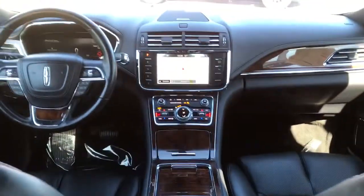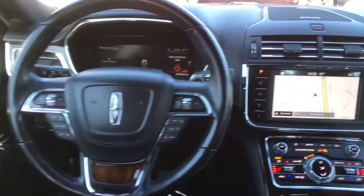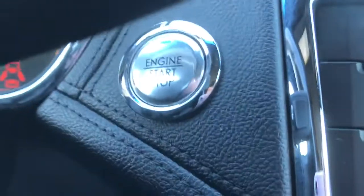Live large and take advantage of life's luxuries when you travel in this stylish Continental. Come in for a fun and easy test drive — our team will make it the best part of your day.